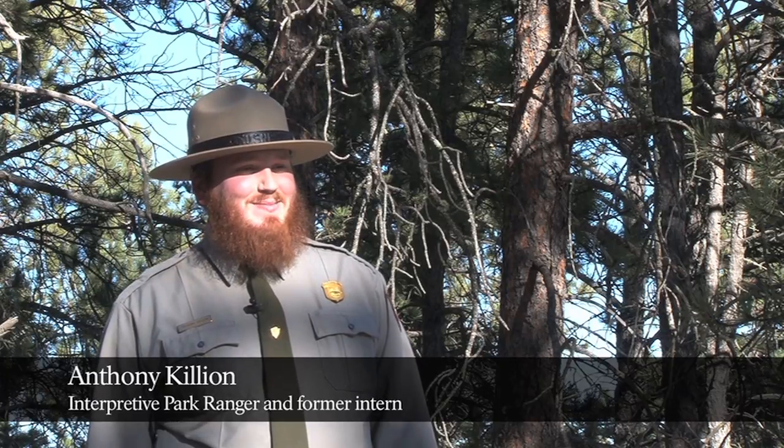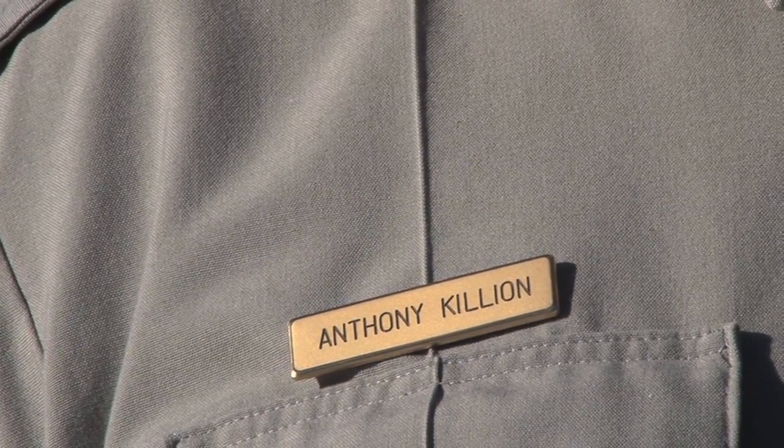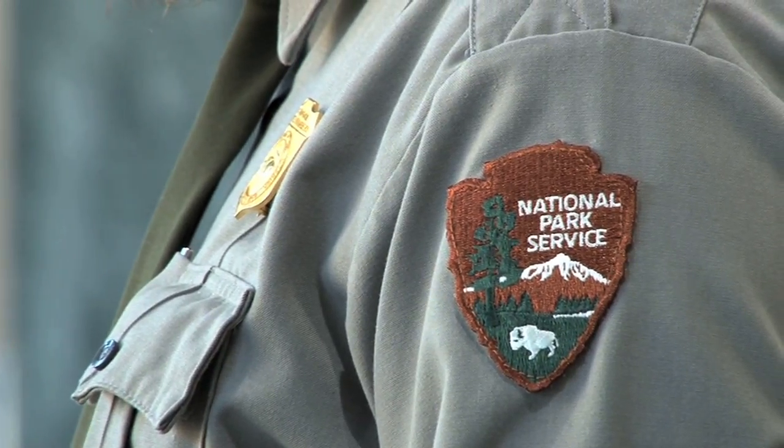My name is Anthony Killian. I'm a seasonal interpretation ranger here at Mount Rushmore National Memorial. I've been working for the Park Service for two years now since I was an intern here in 2015.